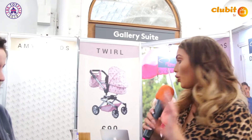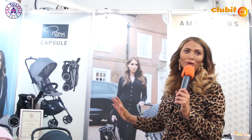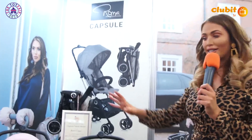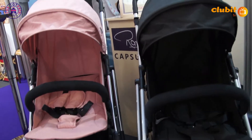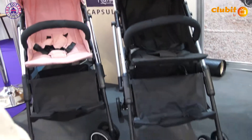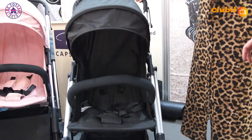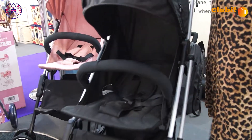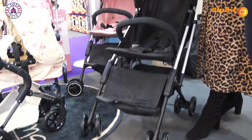This is brand new to the collection. You all know that I've got the dolls prams, but I've actually got my own range of prams. This is the Capsule 2 — it's going to be brand new in March. We're going to have a really special launch for this very soon.